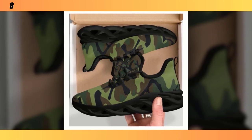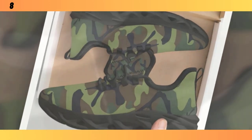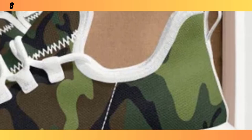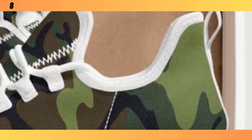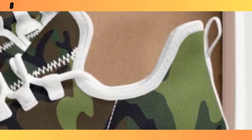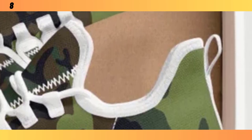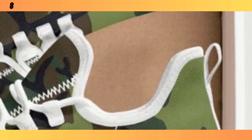If you want to buy the product, you will find the product link in the description and comment section. Another key feature is the Moisture Wicking Mesh Upper. This material is breathable, ensuring your feet stay cool and dry even during intense workouts or long walks. It's especially important for those of you who are always on the go — no one wants to deal with sweaty feet, and with these sneakers, you won't have to.